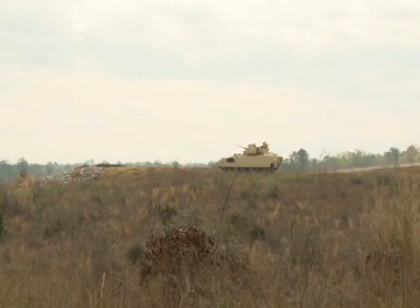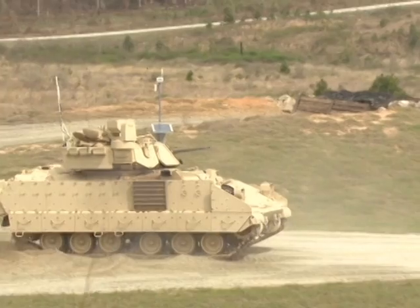Bradleys can get troops to the fight quickly and provide covering fire to suppress the enemy and armored vehicles. It throws a little bit of a twist from what we've learned previously. From the tanks, you're stationary and not really moving, but on the Bradley side, having the dismounts in the back changes things a lot.